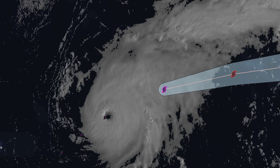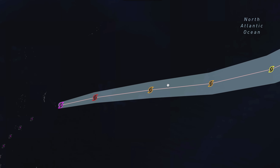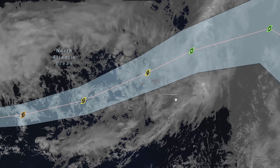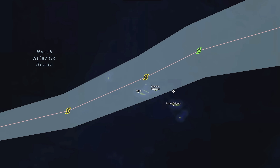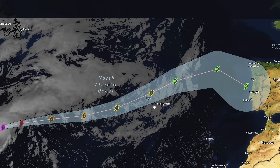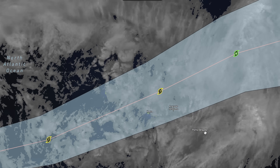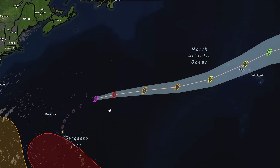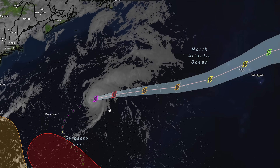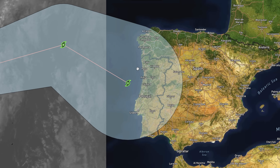Gabrielle is still a category 4 monster hurricane — a tremendously intense storm with a really well-defined eye. This one is expected to start losing intensity as it moves eastward and will eventually impact the Azores. It might still be a category 1 hurricane by the time it gets there, so we've been talking about it as an innocent storm, but it may still bring some pretty major impacts to those islands.